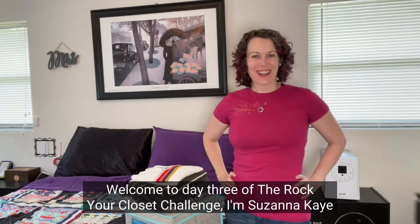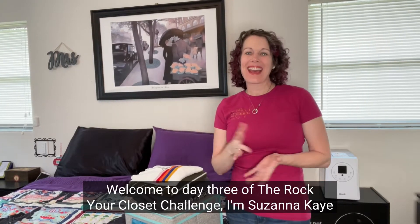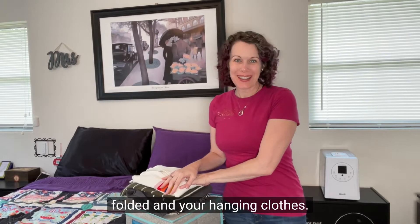Welcome to day three of the Rock Your Closet Challenge. I'm Susanna Kay, and today we're talking about protecting your folded and your hanging clothes.